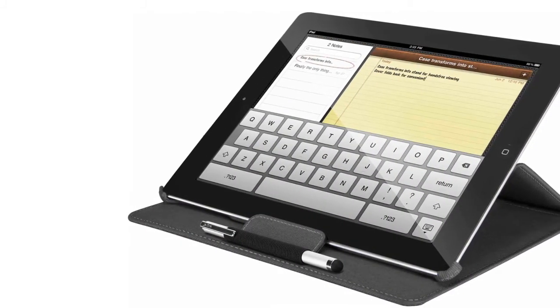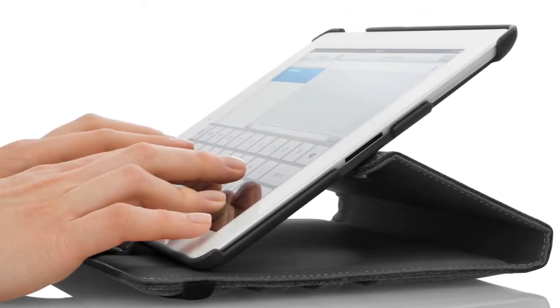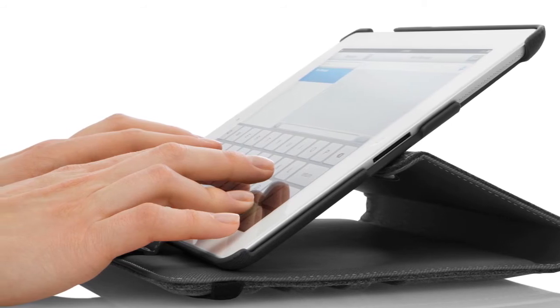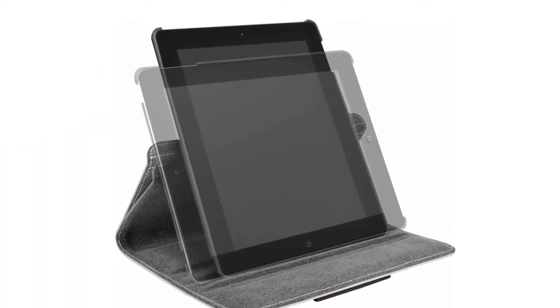The deep grooves come together to create the ultimate in adjustable viewing and typing for any application. No matter what viewing angle you're using, your iPad will always be well supported. Easily switch from landscape to portrait view and adjust the stand to any angle.